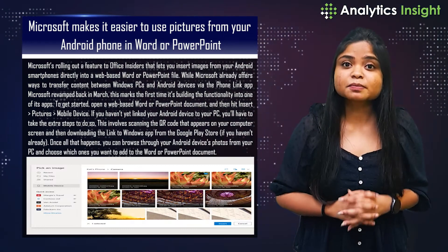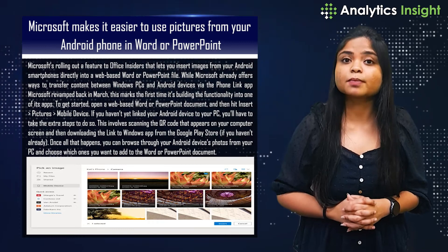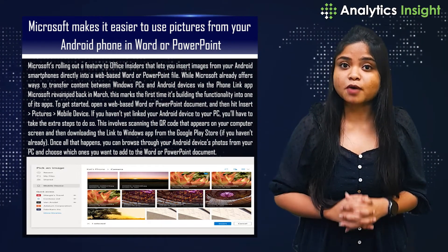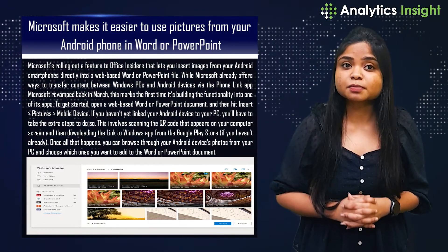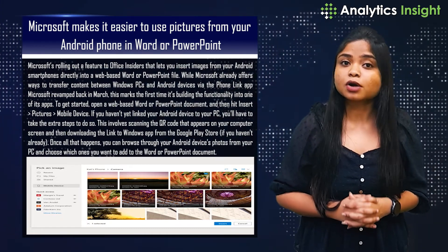Microsoft makes it easier to use pictures from your Android phone in Word or PowerPoint. Microsoft is rolling out a feature to Office Insiders that lets you insert images from your Android smartphone directly into a web-based PowerPoint or Word file.